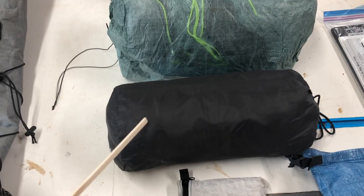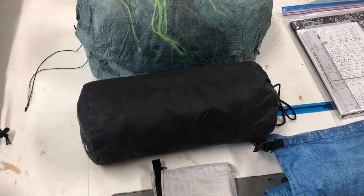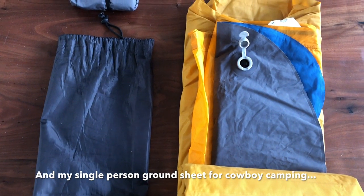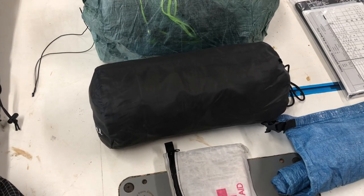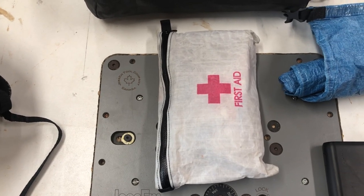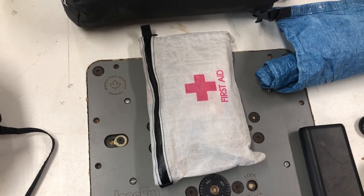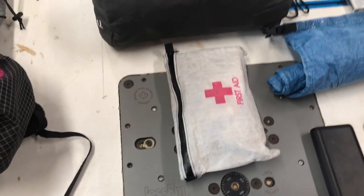This is my Therm-a-Rest NeoAir X-Lite long version. I got the long version because it has an extra five inches of width, which is good for me and my wide body. Inside there is also my Trekology pillow and the Therm-a-Rest pump sack so I can use it to blow up my air mattress at the end of the day. My first aid kit has all my first aid and patch equipment for my gear, plus medicines, nail clippers, and all kinds of stuff. I did a video on everything inside it if you want to check that out.